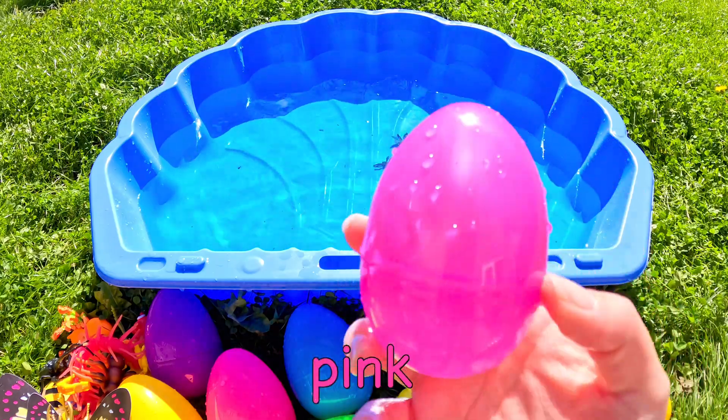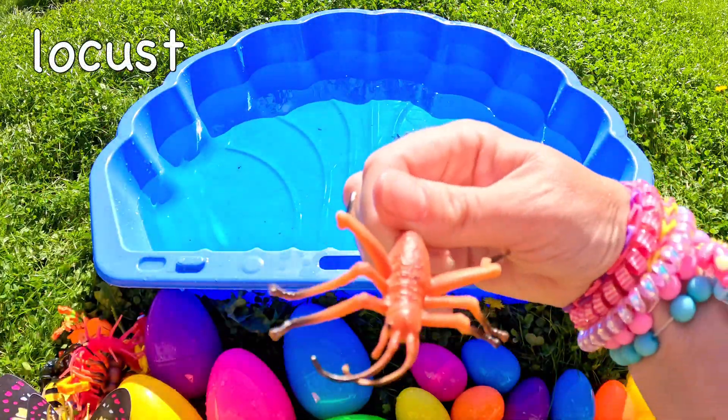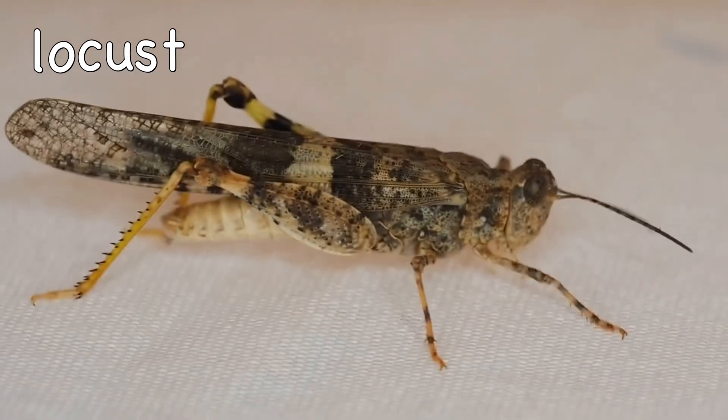What's going to be in this pink egg? Oh! It's a locust! Locust!